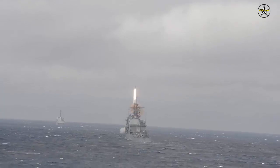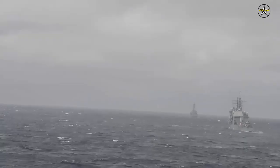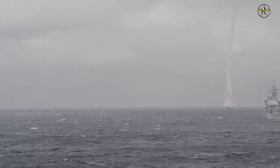Once the missile system is finally approved, it can be part of the area air defense, where the ship can protect not only itself but also other units from attacks by aircraft and missiles.